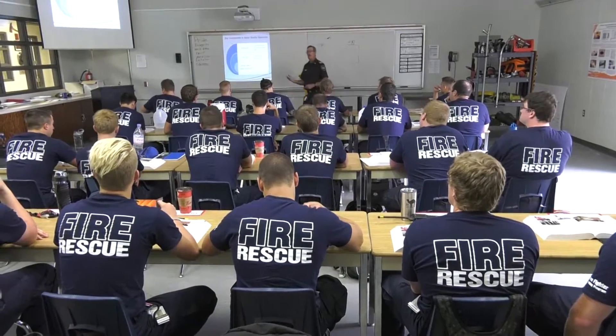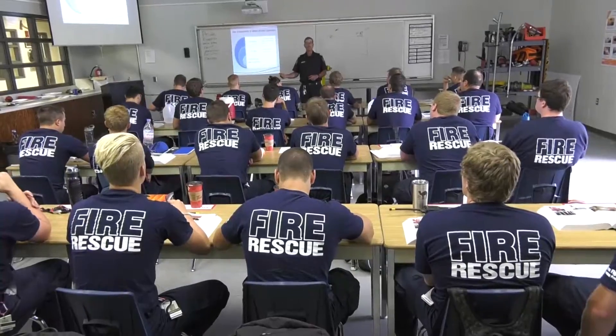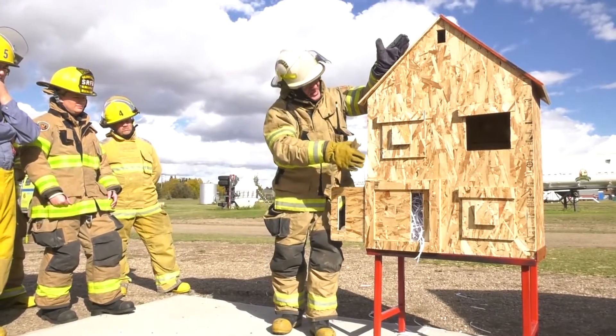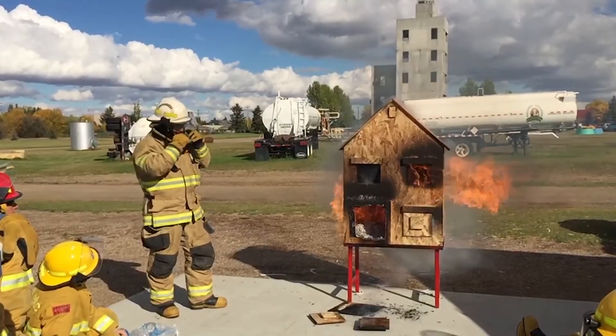At the Emergency Training Centre here at Lake Wynne College, we teach theory concepts by classroom activities. The second thing we do is go out into the field using our dollhouse technique — with the living room, bedrooms, upstairs and downstairs — light it on fire and actually see smoke movement.